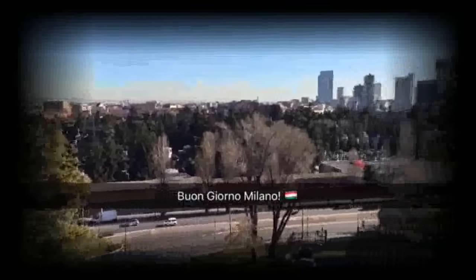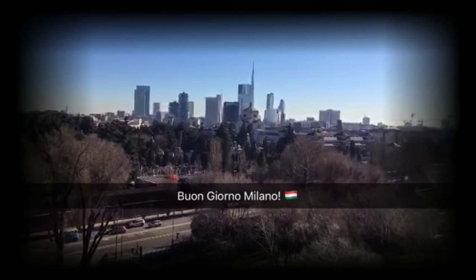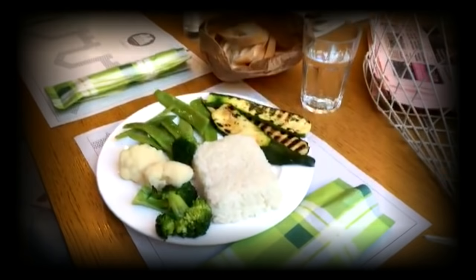Good morning, Milan. Look at that. It's a beautiful day. Lunchtime.